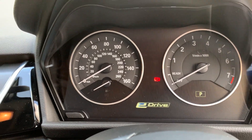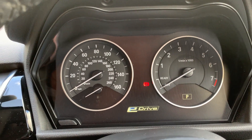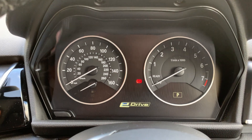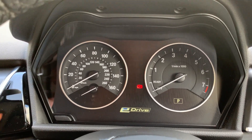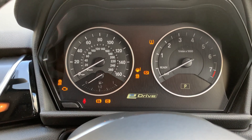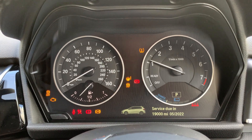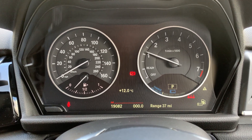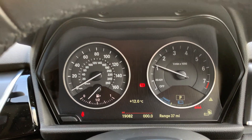This car has a 1.5 litre petrol engine as well as the batteries, making it a four-wheel drive hybrid. If I start the engine you can see — there you go — 19,082 miles on this 2018 car.